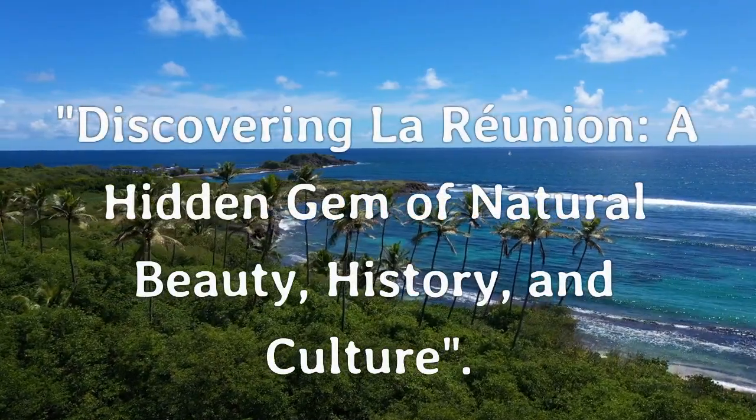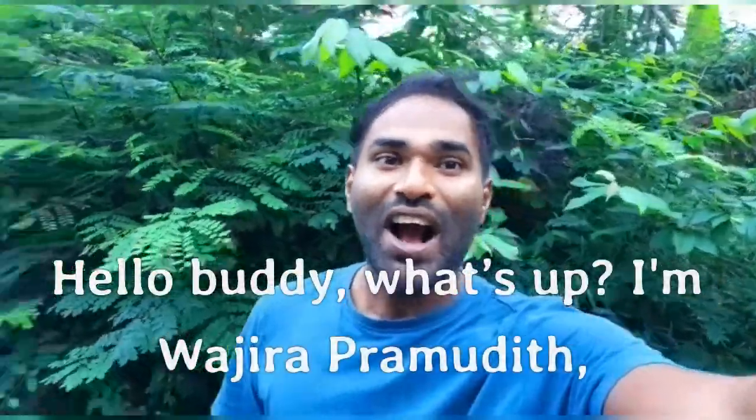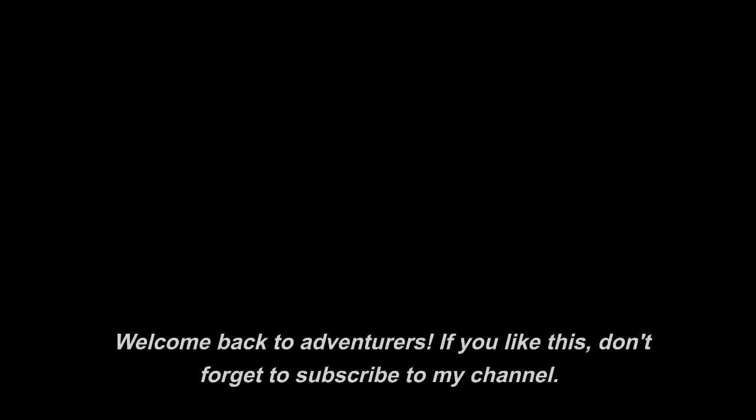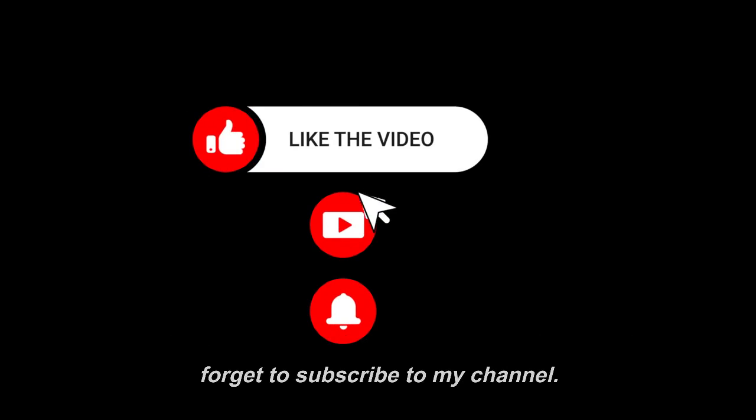Discovering La Reunion: a hidden gem of natural beauty, history, and culture. Hello buddy, what's up? I'm Wajira Pramadath. Welcome back to Adventurers. If you like this, don't forget to subscribe to my channel.